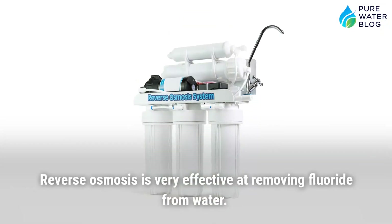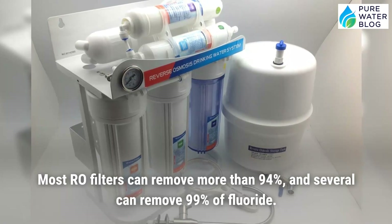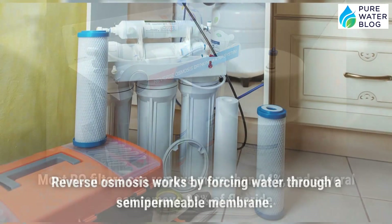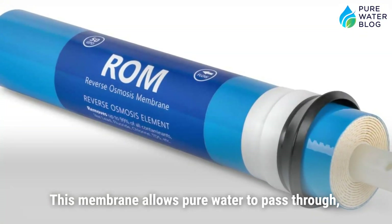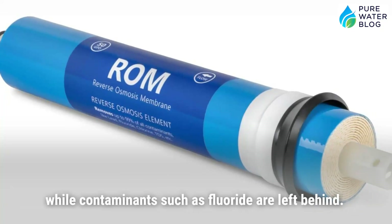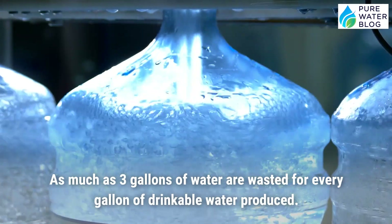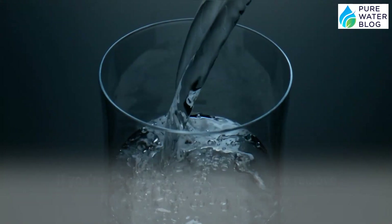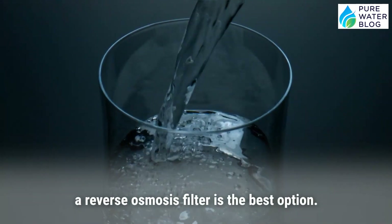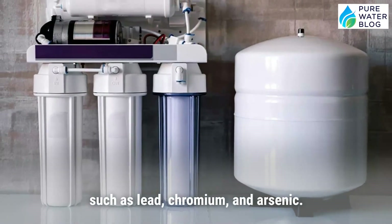Reverse osmosis is very effective at removing fluoride from water. Most RO filters can remove more than 94%, and several can remove 99% of fluoride. Reverse osmosis works by forcing water through a semi-permeable membrane that allows pure water to pass through while contaminants like fluoride are left behind. The concentrated waste liquid, known as brine, is dumped down the drain — as much as three gallons of water are wasted for every gallon of drinkable water produced. Despite this, reverse osmosis is one of the best affordable options for fluoride removal, and also removes lead, chromium, and arsenic.